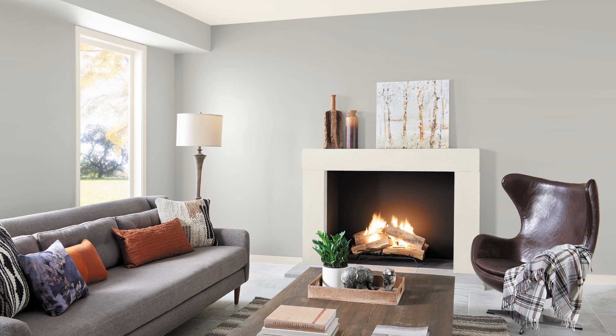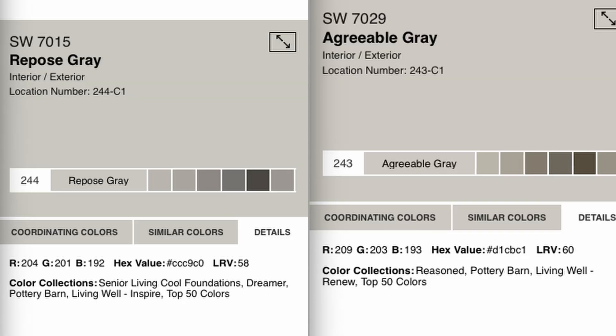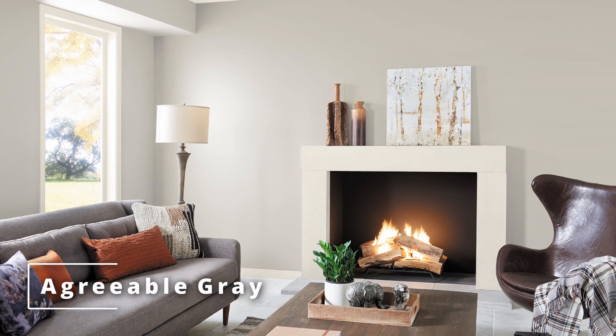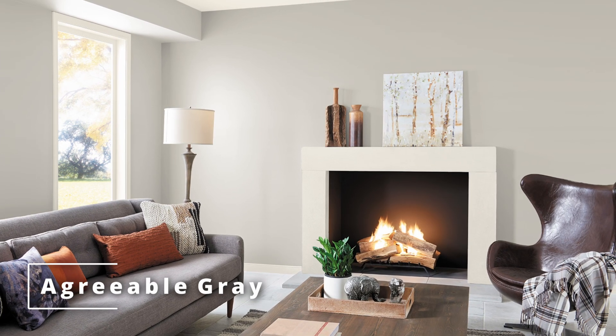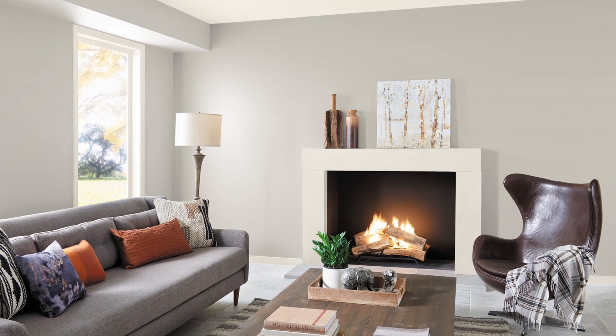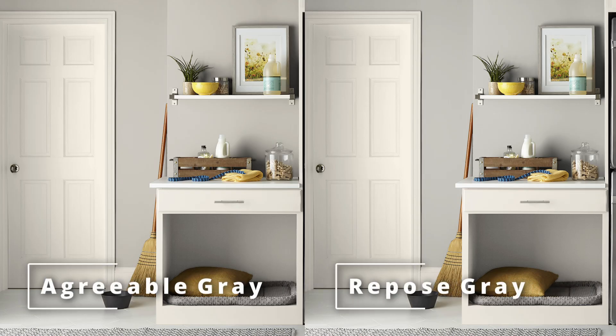What's great about paint colors is you can find a very specific number on any paint company's website. On the Sherwin-Williams website, you click on the details tab and you'll see something called the LRV, which stands for light reflectance value. It's a number between 0 to 100 reflecting the percentage of how much visible light a color reflects. A color that reflects more light will appear lighter to you — pure whites approach 100, and the deepest blacks are closer to zero. Agreeable Gray and Repose Gray hover around the 60 mark, which makes them lighter mid-tone colors.